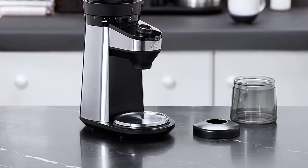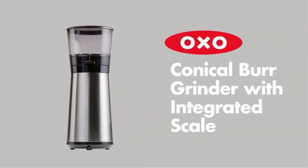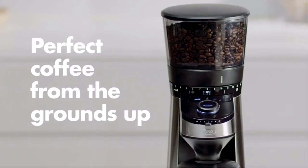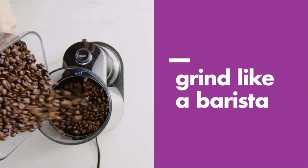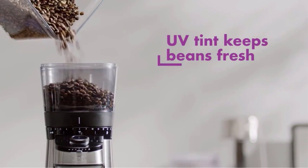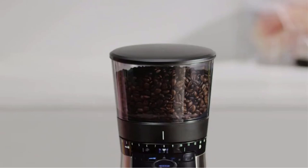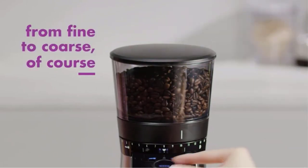The OXO Brew's built-in scale measures grounds by weight instead of time, eliminating the need for a separate scale. Automatic shutoff ensures a precise amount of ground coffee every time. Its durable 40mm stainless steel conical burrs create uniform grounds across up to 38 settings, from fine for espresso to coarse for French press or cold brew. The high-torque, low-speed motor won't overheat beans, preserving flavor and generating minimal static. Use the single dial to switch between cups mode, grams mode, or manual mode.